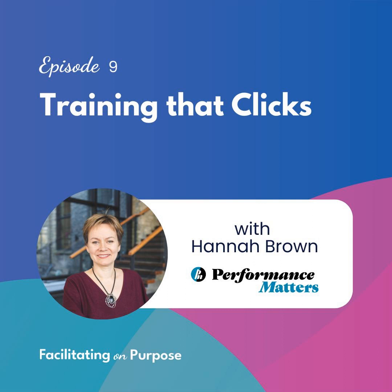Thank you for listening to Facilitating on Purpose. If you were inspired by something in this episode, please share it with a friend or colleague to help them expand their facilitation practice. To find show notes, give feedback, or submit ideas for future episodes, visit facilitatingonpurpose.com. Special thanks to Mary Chan at Organized Sound Productions for producing this episode. Happy facilitating!